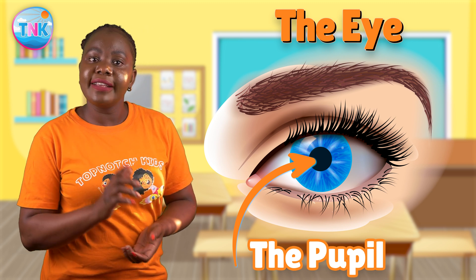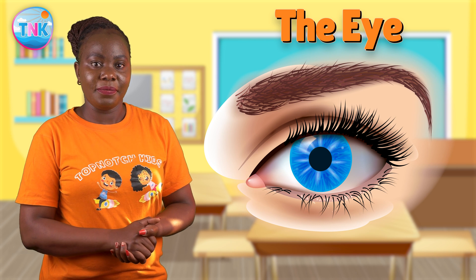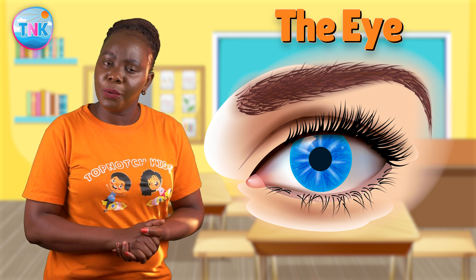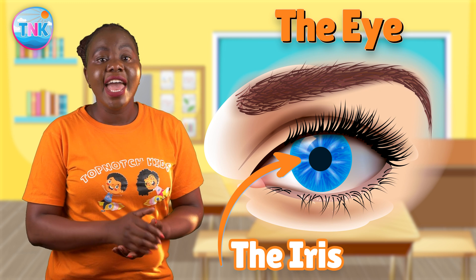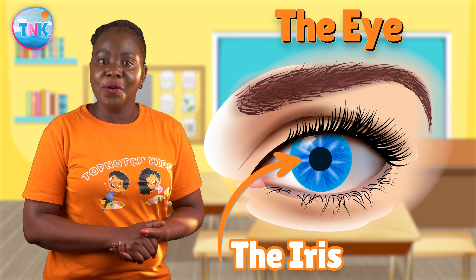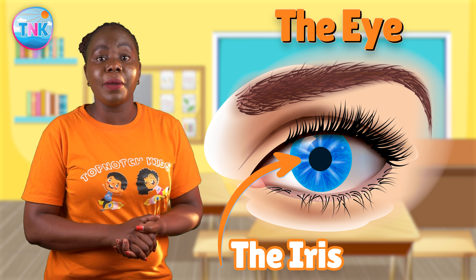So next time you're in a dark room and your eyes adjust, you know it's your pupils hard at work. Our eyes are off to an amazing start, but there's more to discover — let's keep exploring! Now, focus your eyes on the iris. The iris is the colored part of our eye. It's like our eye's personal artist, creating the beautiful colors you see in people's eyes, and guess what — it can change the size of the pupil too!